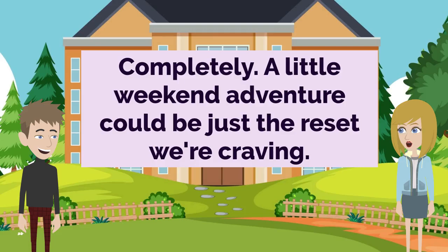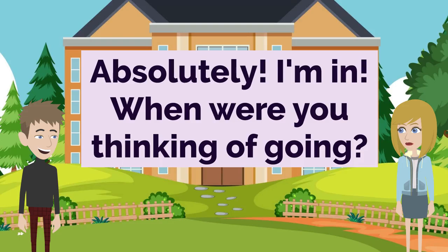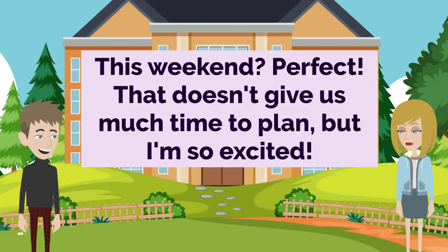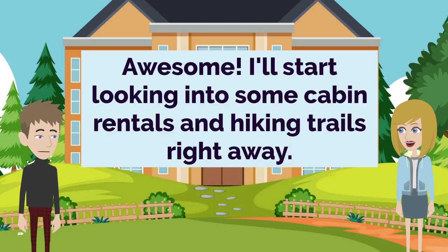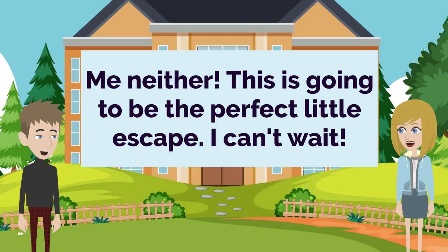Completely. A little weekend adventure could be just the reset we're craving. Definitely. So what do you say, want to join me on a mountain getaway? Absolutely. I'm in. When were you thinking of going? How about this weekend? I was hoping we could hit the road first thing Friday. This weekend? Perfect. That doesn't give us much time to plan, but I'm so excited. Awesome. I'll start looking into some cabin rentals and hiking trails right away. Sounds good. I can't wait to disconnect and reconnect with nature and with you. Me neither. This is going to be the perfect little escape. I can't wait.